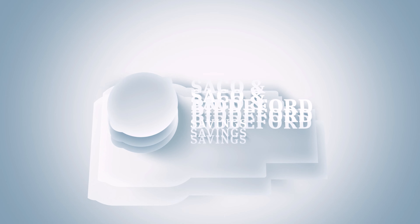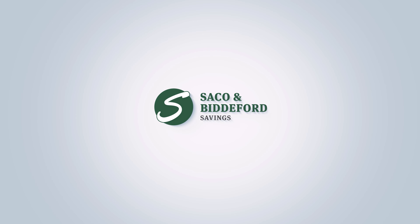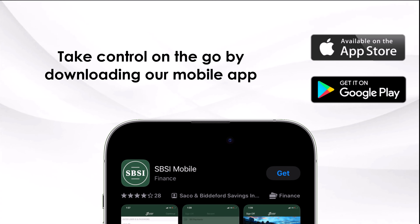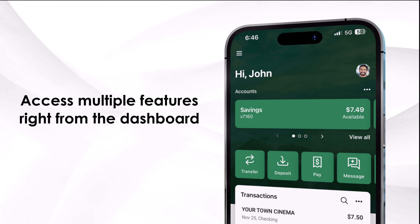Managing your finances has never been easier with Saco and Biddeford Savings Digital Banking Suite. Take control on the go by downloading our mobile app. Access multiple features right from the dashboard.